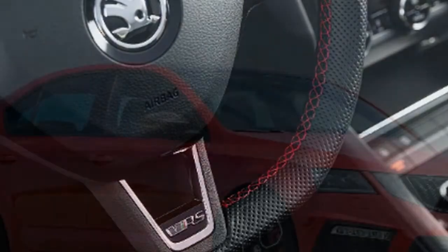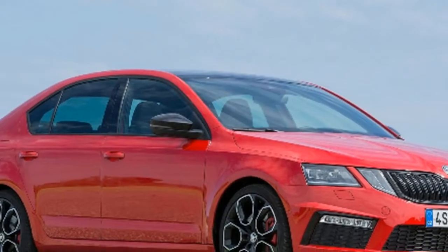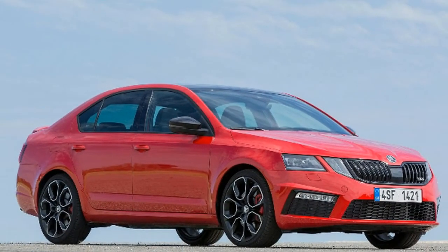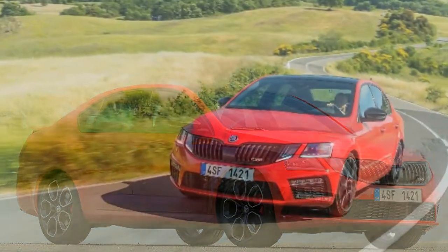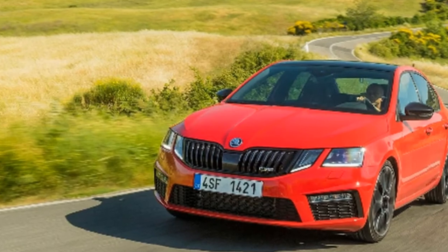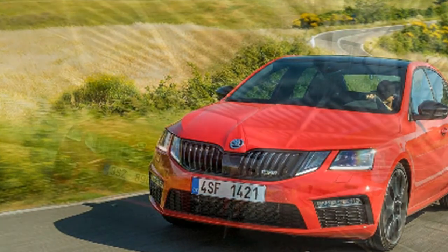If you plan on buying a new Skoda powered by a TSI engine, regardless of model, it's worth mentioning it will have a gasoline particulate filter, as the VW Group is trying to cut down emissions as much as possible across its automotive empire in the aftermath of Dieselgate.